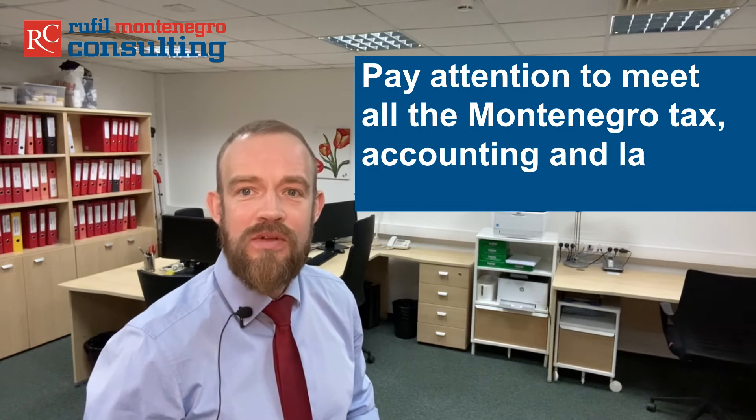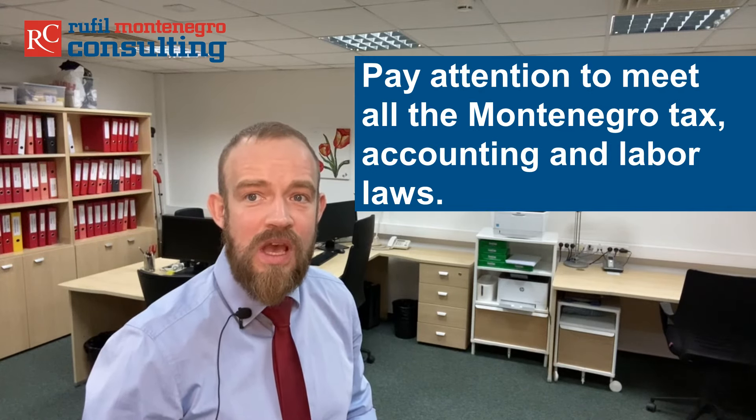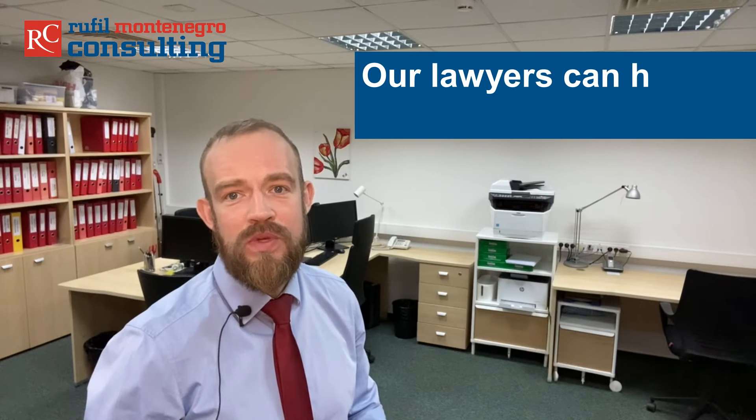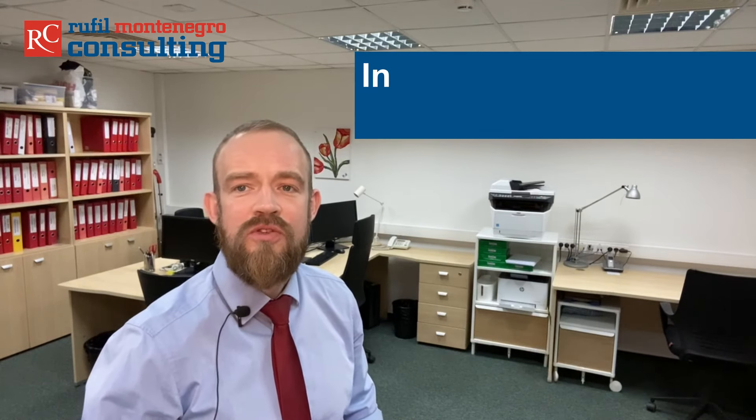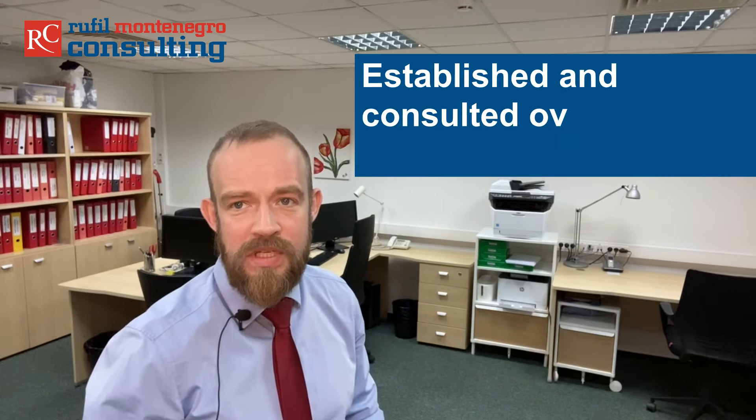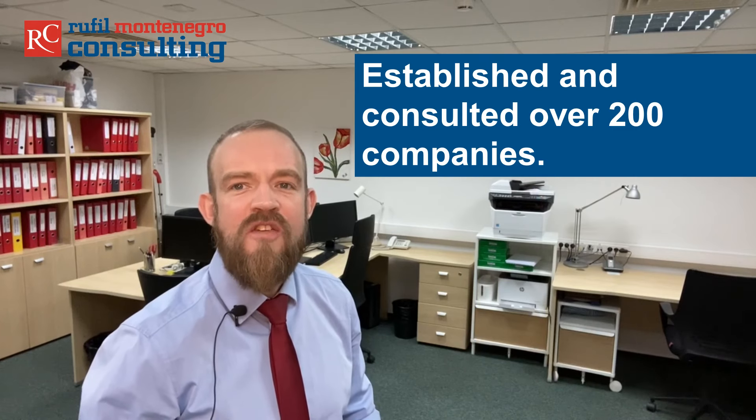Pay attention to meet all Montenegro tax, accounting and labor laws. Our lawyers can help your business. Our company has been working in Montenegro since 2014. We have established and consulted more than 200 companies and we serve customers from all over the world. We can bring you to a fully operational company in Montenegro, but only you can give the go-ahead.